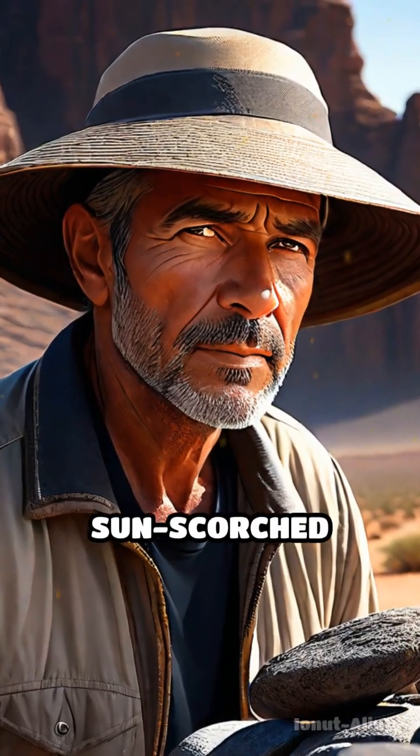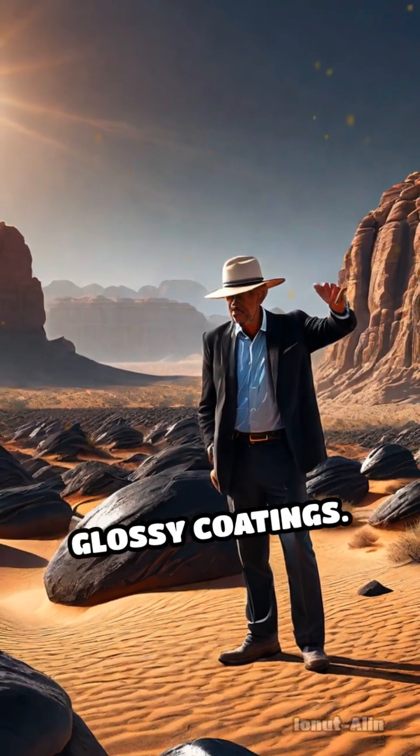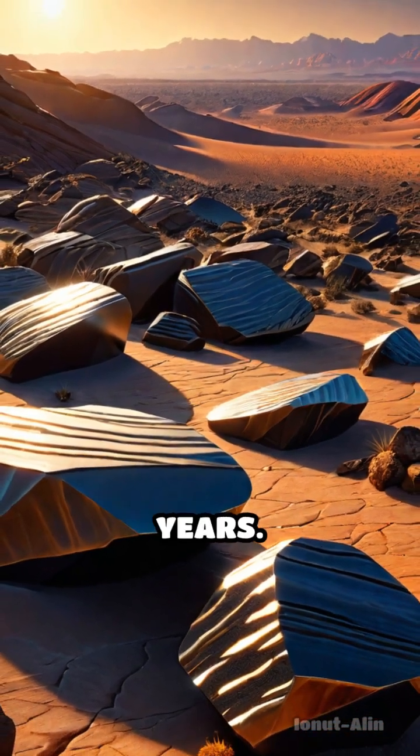Imagine wandering through a sun-scorched landscape and seeing rocks painted with dark, glossy coatings. These mysterious surfaces are called desert varnish, and they hold secrets stretching back thousands of years.